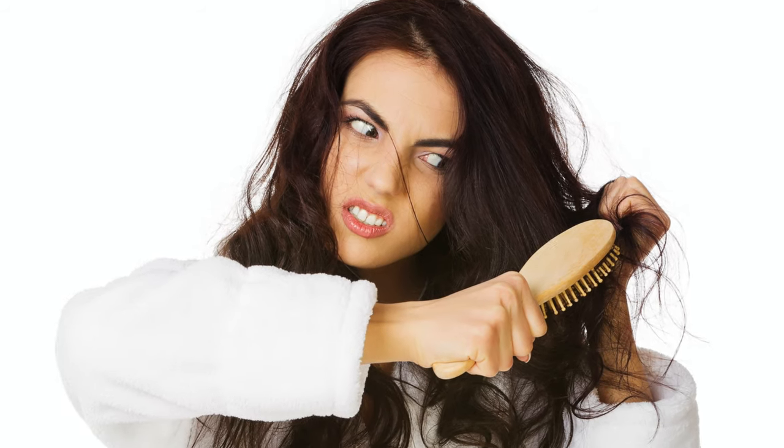Fellow divers out there with long hair, do you ever find after a long day of diving, especially with multiple dives, your hair is just truly unruly? It's tangled, it's knotted, it's almost dreaded. Well we're here to give you some tips and tricks on how to manage that.